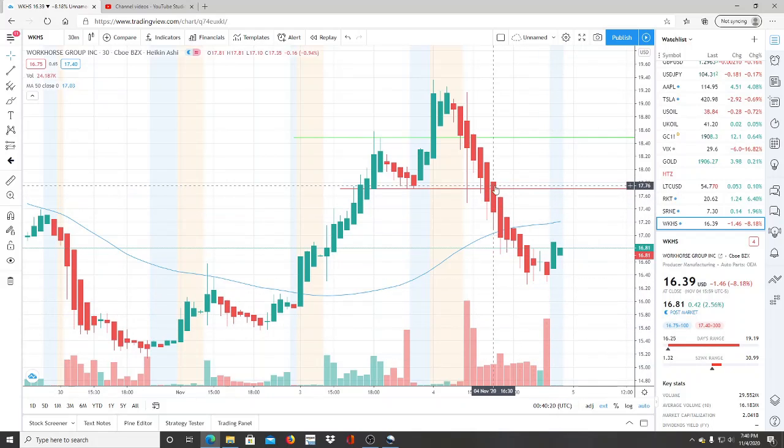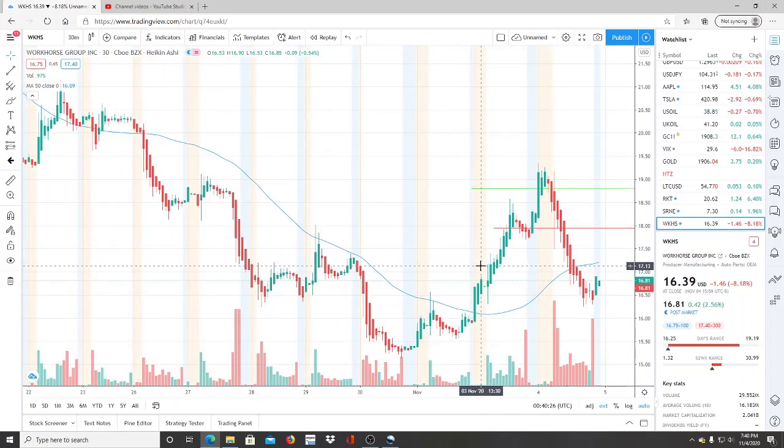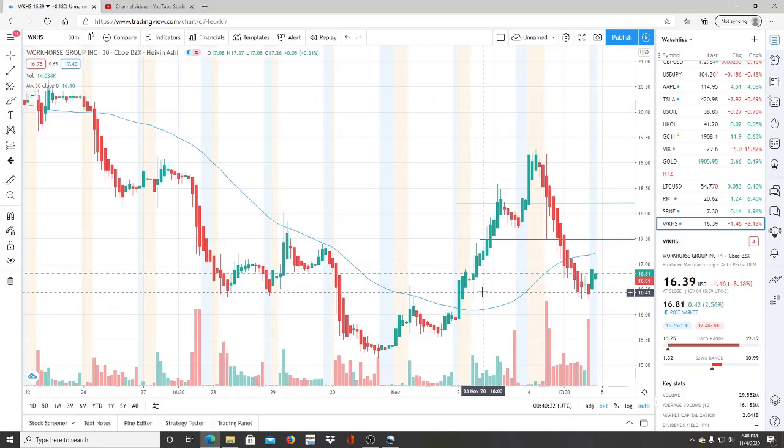All right, everyone, here we are with ticker symbol WKHS, Workhorse Group Inc. And before we jump into this chart, I want to say welcome to all my first time viewers and investors. Welcome to my channel, Invest for Tomorrow, to all my subscribers. Welcome back. And let's jump into this chart.